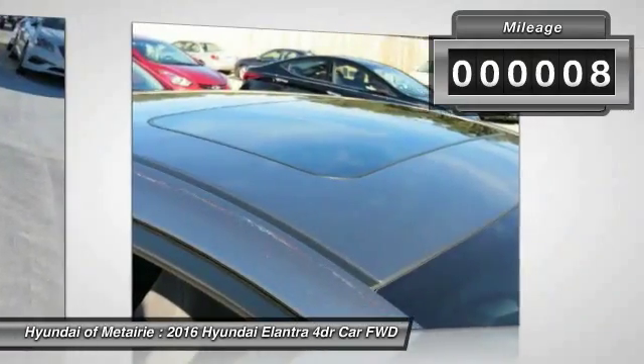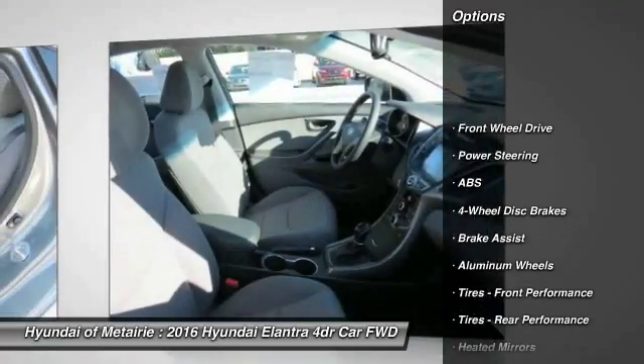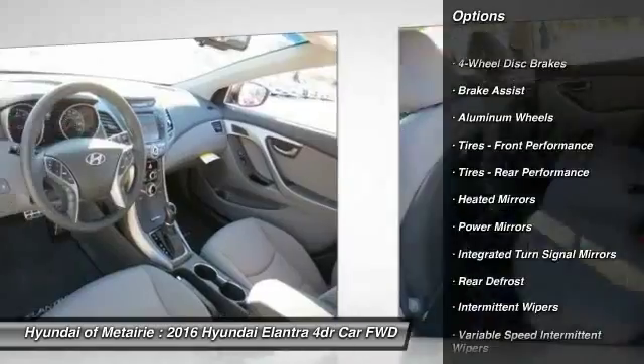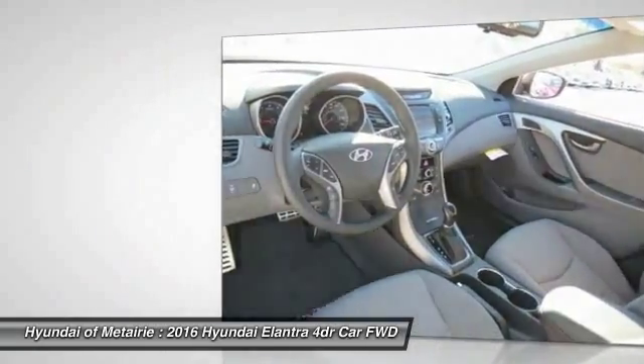Here are some of this vehicle's great options: stability control, keyless entry, traction control, anti-lock braking system, steering wheel audio controls, backup camera.